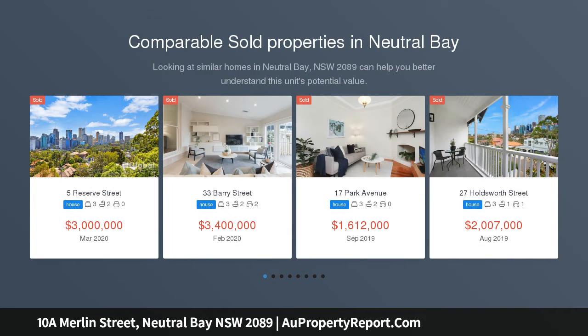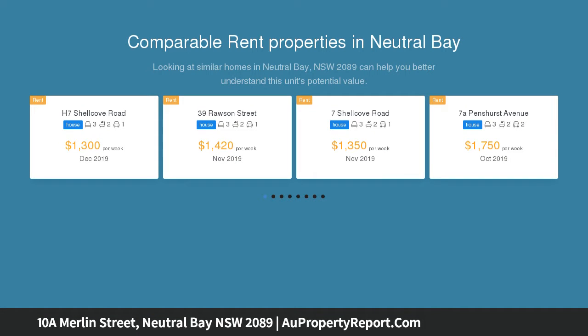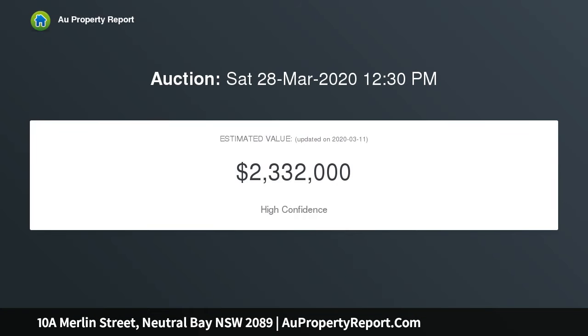Timelessly elegant and quality built, this unique Torrens Title Terrace promises easy care, convenient living uncompromising on space and amenity, secured from the street. It opens to a delightful garden courtyard and a floor plan that is indulgently proportioned to ensure absolute comfort.